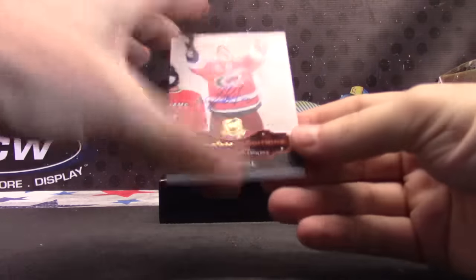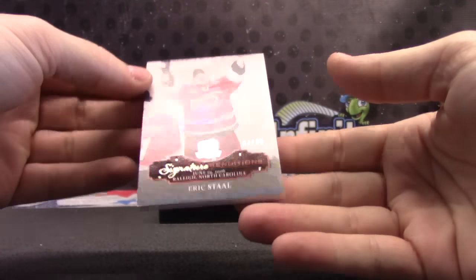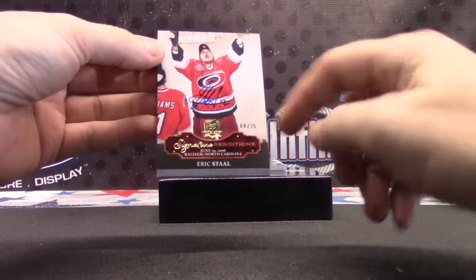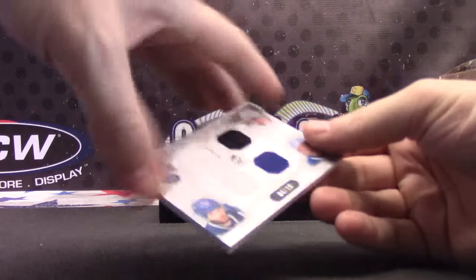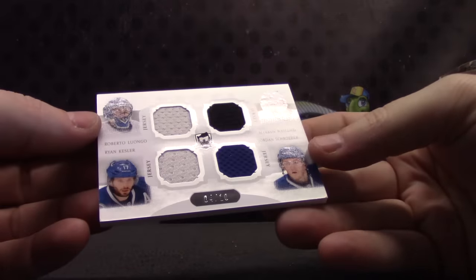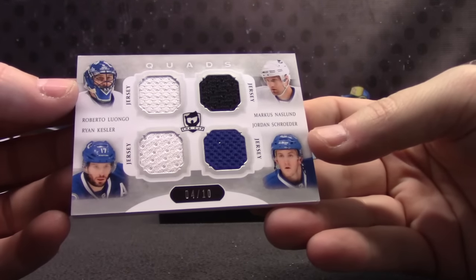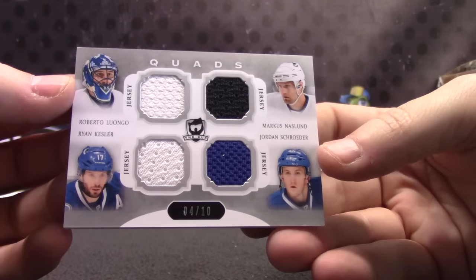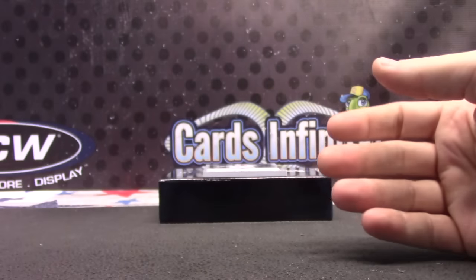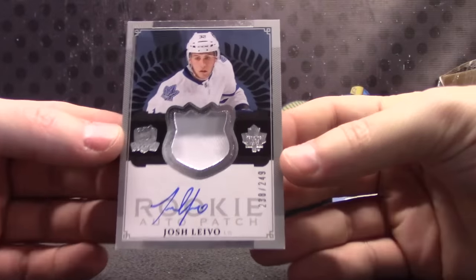Eric Stahl, number 35, signature renditions. Raleigh, North Carolina — right up the road. Quad jersey: Marcus Naslin, Roberto Luongo, Ryan Kessler, and Jordan Schroeder. Quad — and the last one. The patch is not as desirable as the Edom.